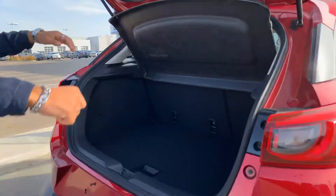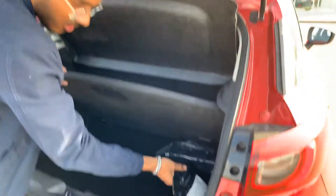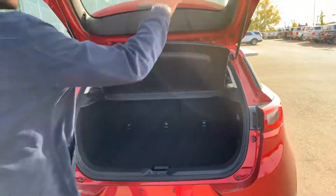Pop that open — you get a cargo cover right there and cargo space right here. Underneath you get more storage, and underneath that you get a jack and a spare. You also get extra cargo space off to the side, nice and easy. There's even a light on the inside, which is a nice touch.